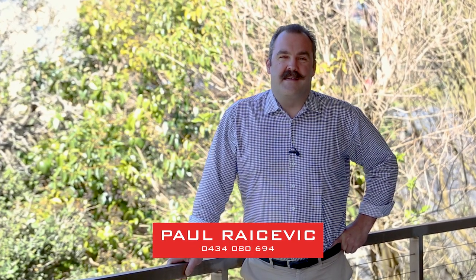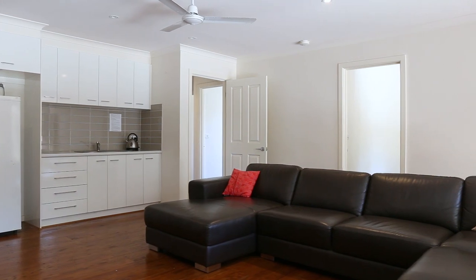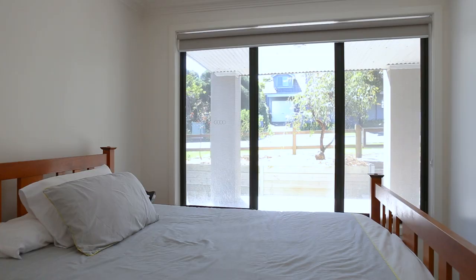Hi there, I'm Paul Reycevic from Hayden Real Estate in Ocean Grove. This is 68 Dare Street with six bedrooms, two bathrooms on nearly 850 square meters in the heart of Ocean Grove. This remarkable property can easily cater for two families with six good-sized bedrooms and multiple indoor and outdoor living zones.